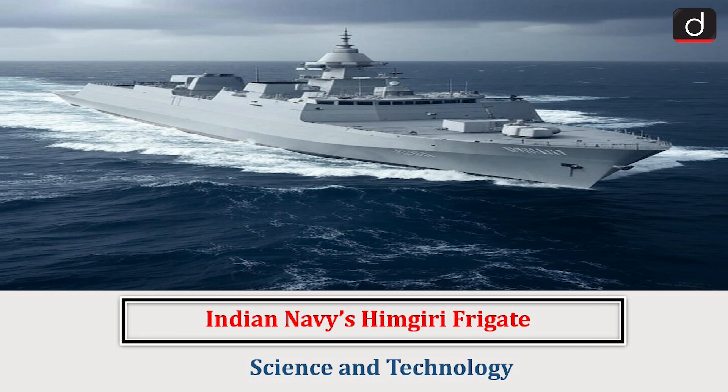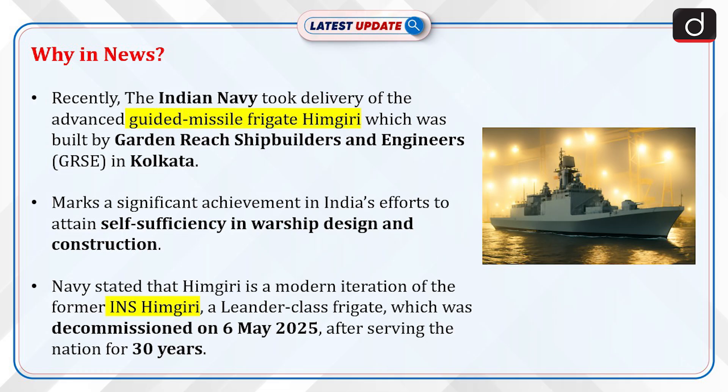Hello everyone, welcome to the latest update program. The topic of discussion is the Indian Navy's Himgiri Frigate. This topic relates to the science and technology section of the UPSC CSE syllabus. Let's see why this is in news.